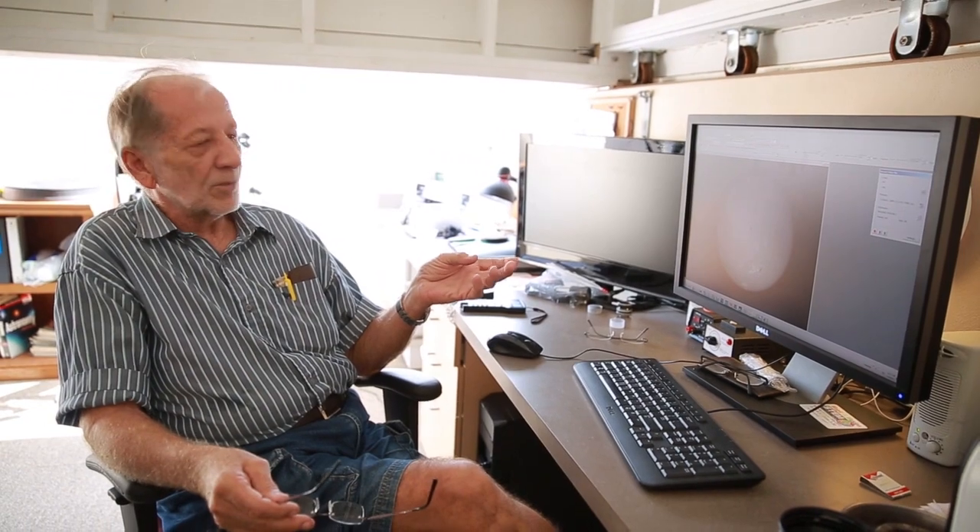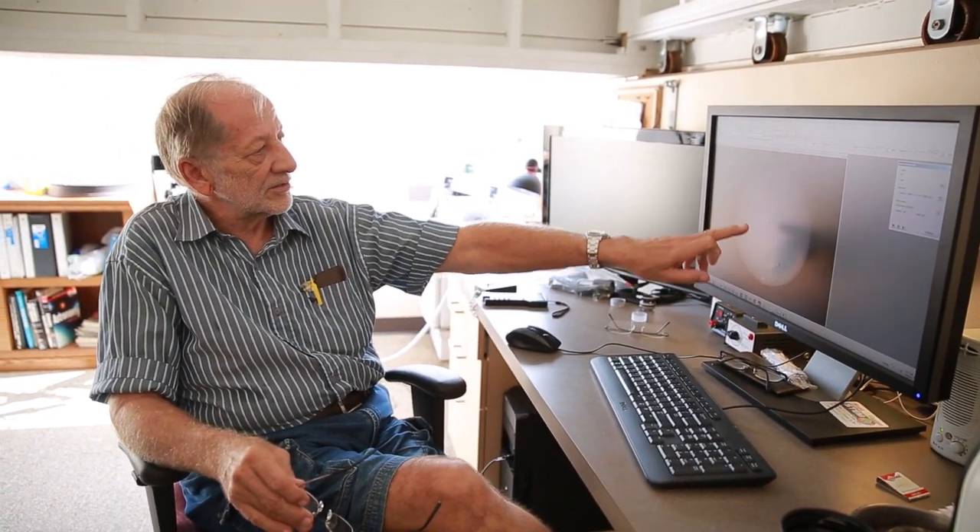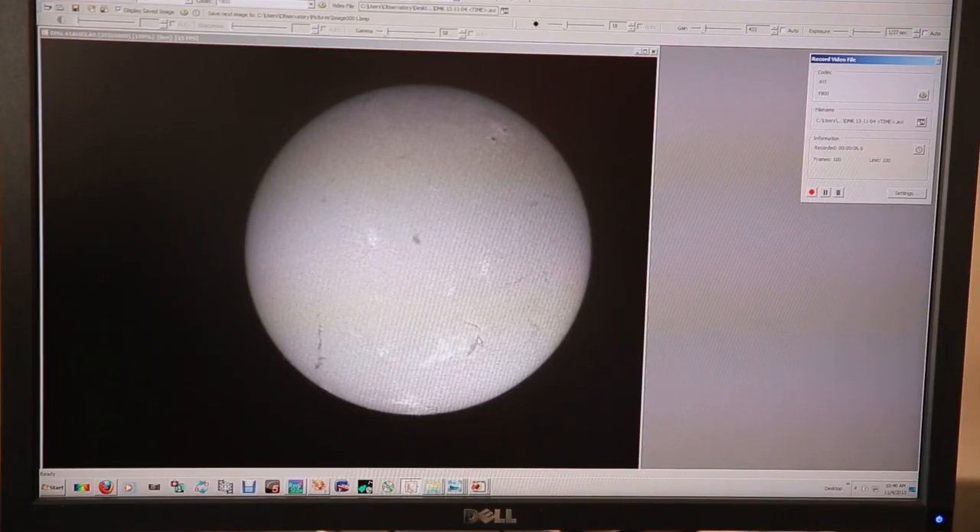The special filter in the telescope, in conjunction with a CCD camera and capture software on the computer screen, allows us to capture images of the sun. Everybody knows it's a little yellow ball that goes across the sky, but most people probably don't know that there are all sorts of features you can see — little dark things, sunspots, lighter areas — and it's possible with this setup to capture those and create really striking images.